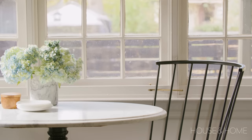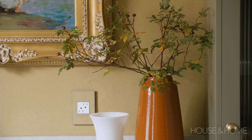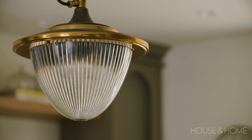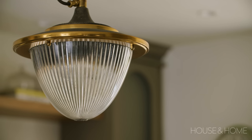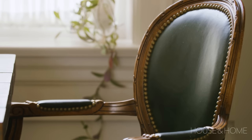We live in the oldest house in Richmond Hill. It was built in 1812. The reason why we love this house is because we love the bones it had in the kitchen, specifically in terms of the Georgian heritage and farmhouse feel. But we really needed to take it to the next level by doing a full renovation that reflected our style and a much more modern take on Georgian heritage.